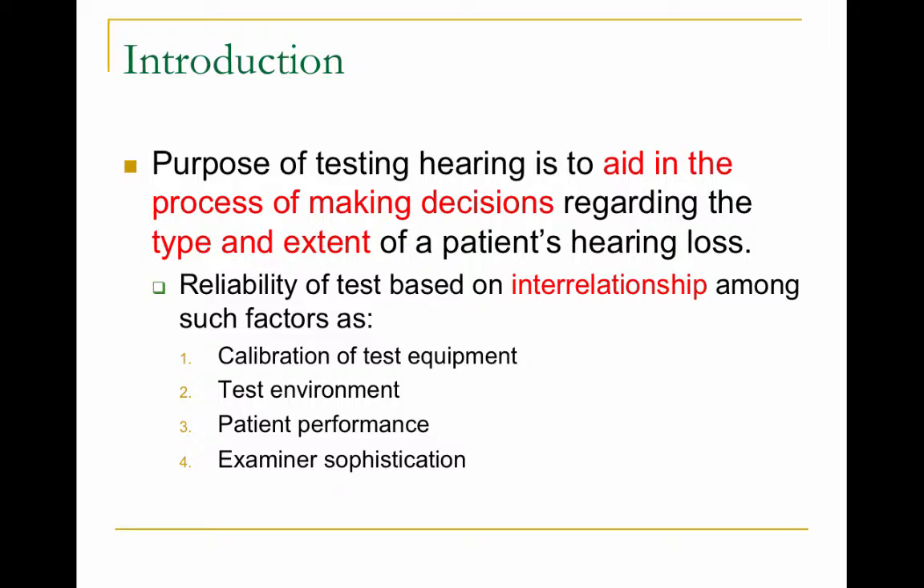The purpose of testing hearing is to aid in the process of making decisions regarding a person's type — whether it's conductive, sensorineural, or mixed — and the extent, how severe, a person's hearing loss is.